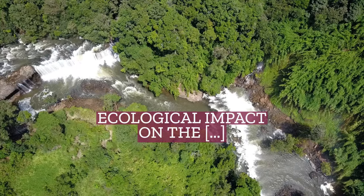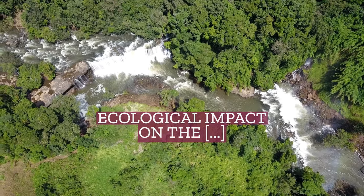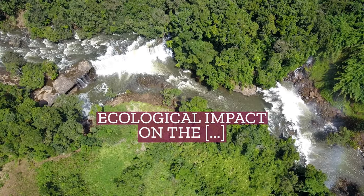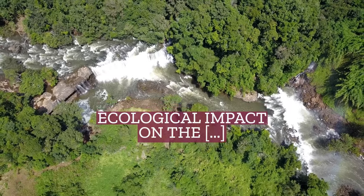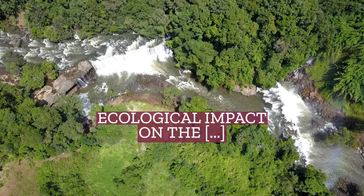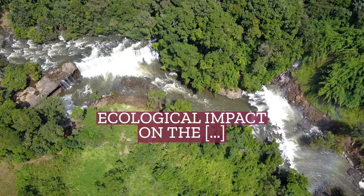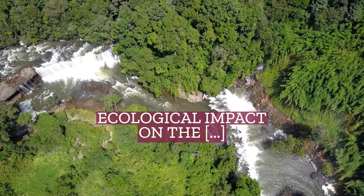The construction and operation of Dartmouth Dam has caused significant changes to the flow patterns and ecology of the Mitta Mitta and Murray rivers. In particular, the unnaturally cold water released from the dam contributed directly to the disappearance of the Murray cod, trout cod, and Macquarie perch from the Mitta Mitta River within the first few years of the dam's existence. Cold water pollution caused by Dartmouth Dam is also considered to have contributed to the disappearance of the freshwater catfish from the upper reaches of the Murray River.